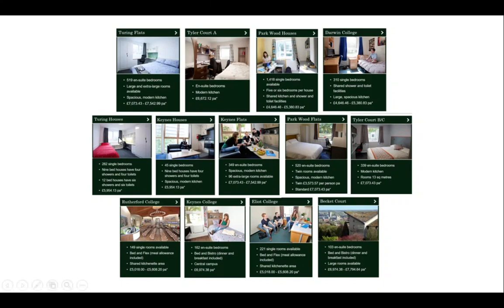Most rooms at the top of the list are self-catered, and the ones at the bottom - including King's - are catered accommodation. There are prices listed for all of them. For example, Turing is very new and you get an en-suite, so it's quite a pricey option. The Parkwood houses are a little older - you share a bathroom, but they're a lot more affordable. You've got to decide what's important to you: catering, an en-suite, location. Once you've thought about those priorities, picking accommodation is quite easy.